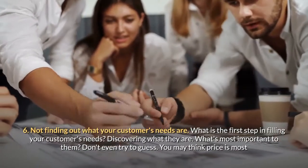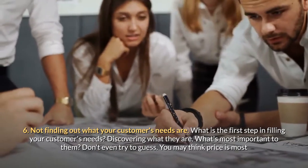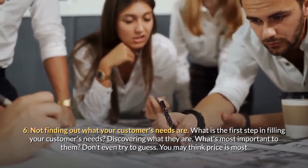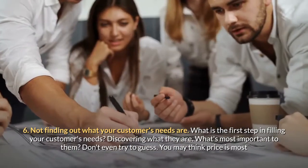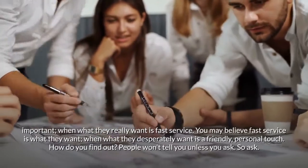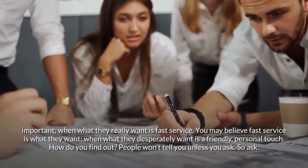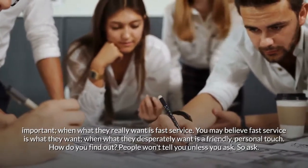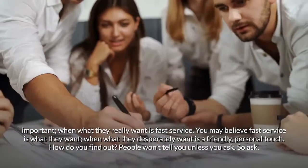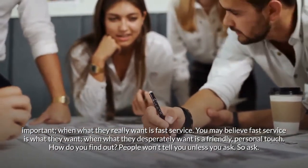Mistake six: not finding out what your customers' needs are. What is the first step in filling your customers' needs? Discovering what they are. Don't even try to guess. You may think price is most important when what they really want is fast service. You may believe fast service is what they want when what they desperately want is a friendly, personal touch. How do you find out? People won't tell you unless you ask — so ask.